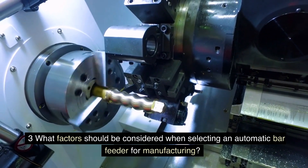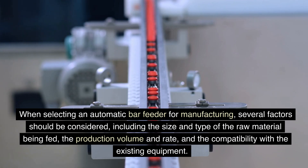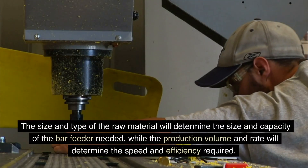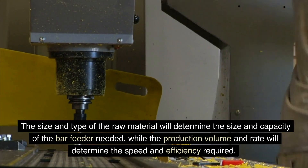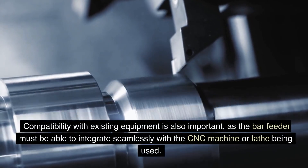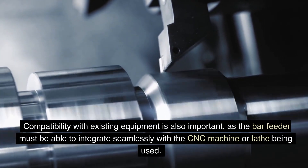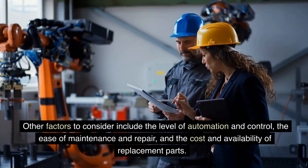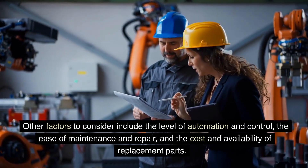FAQ 3: What factors should be considered when selecting an automatic bar feeder for manufacturing? Several factors should be considered, including the size and type of the raw material being fed, the production volume and rate, and the compatibility with existing equipment. The size and type of raw material will determine the size and capacity of the bar feeder needed, while the production volume and rate will determine the speed and efficiency required. Compatibility with existing equipment is also important, as the bar feeder must integrate seamlessly with the CNC machine or lathe being used. Other factors include the level of automation and control, the ease of maintenance and repair, and the cost and availability of replacement parts.